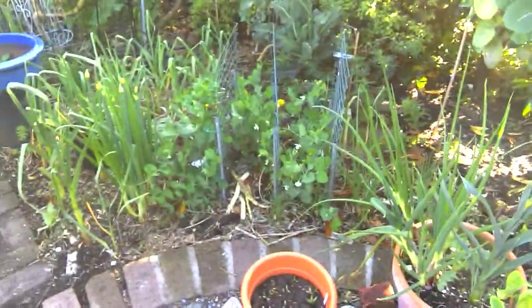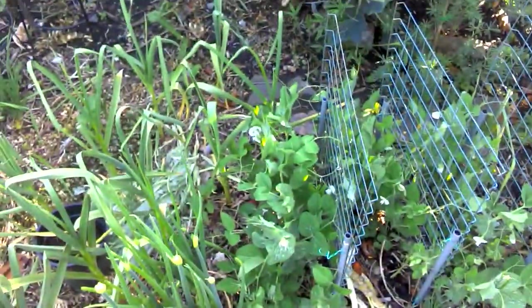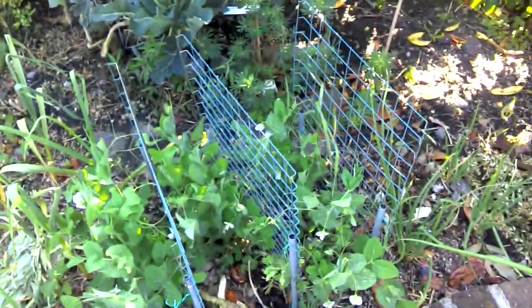Peas are coming along nicely. These are the Kelverdon Wonder. They are flowering now, so I shall be getting peas really soon.